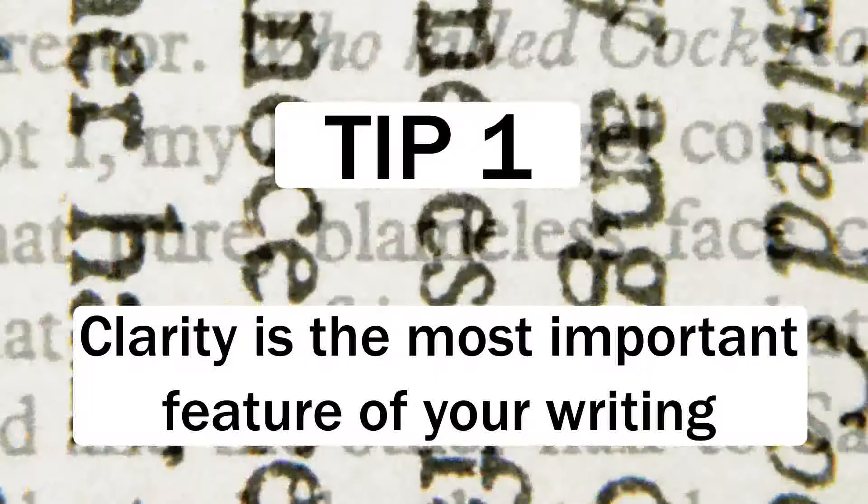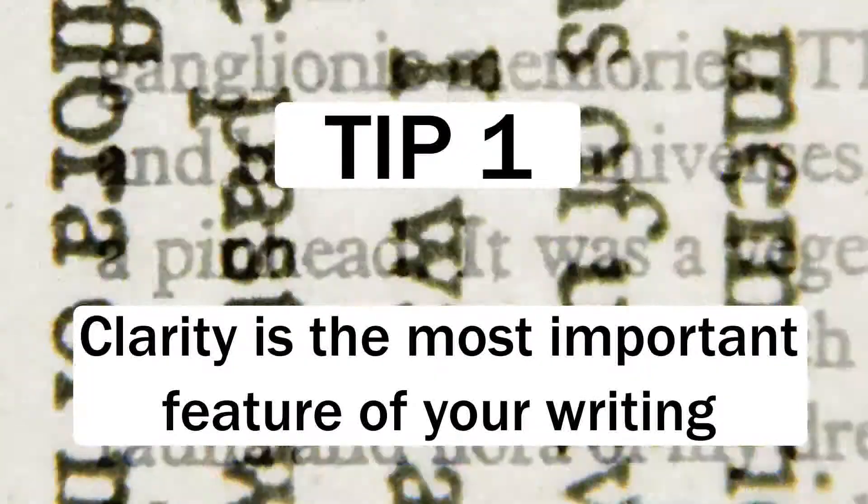Let's get into the seven tips. Tip number one: clarity is the most important thing.